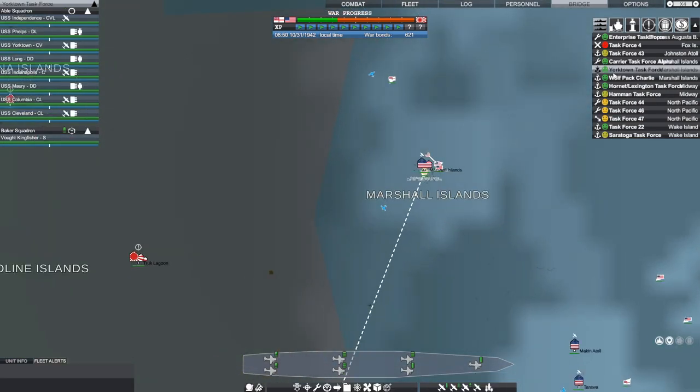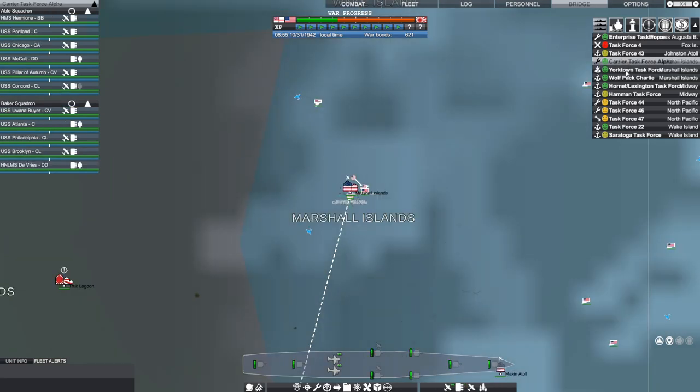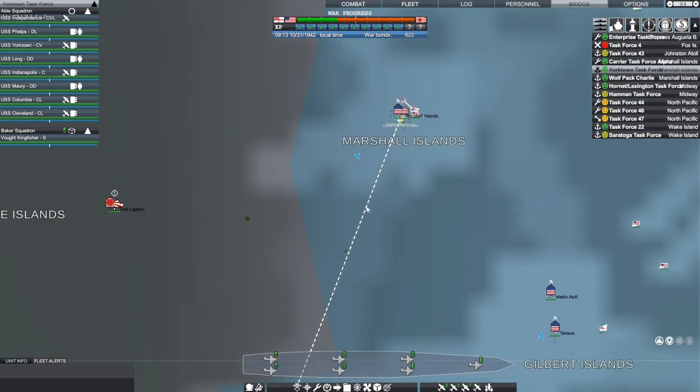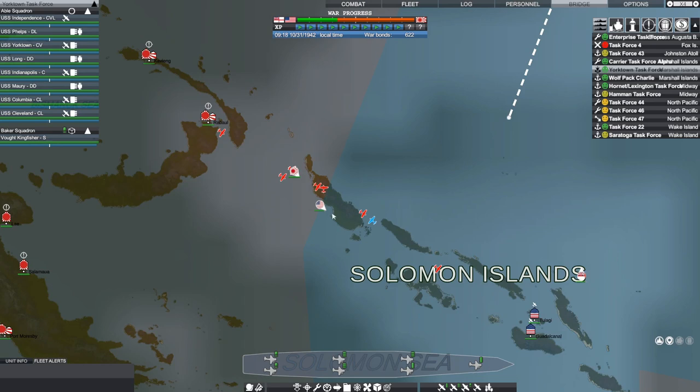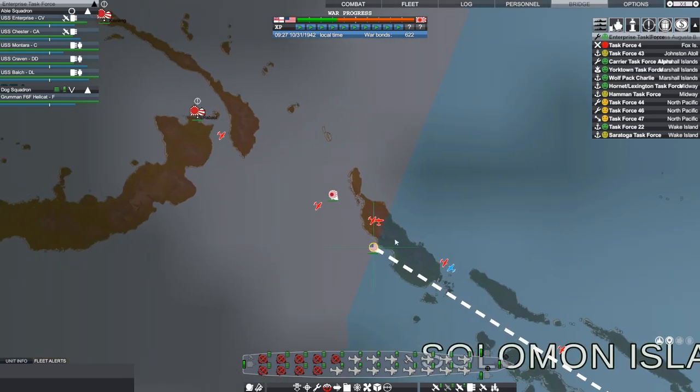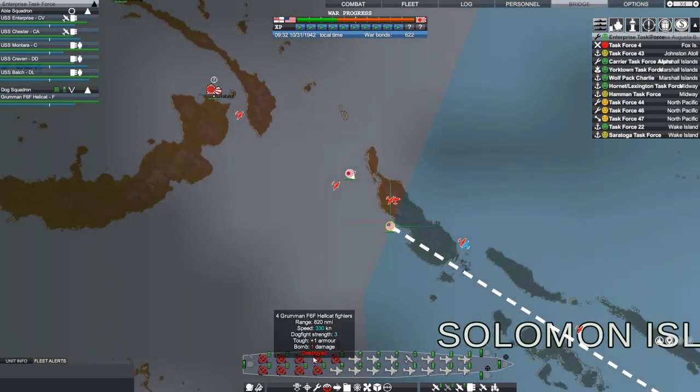The good news is we do have carrier task force alpha, which has the Pillar of Autumn and the Uwana Buyer, and we have the Yorktown task force which also has the Independence — a light carrier — and an escort carrier. That should give me the firepower I need to take these guys on. We just have to hope that the Enterprise task force can make it back to Guadalcanal before we lose too much. We've already lost most of our fighters because they were in the process of intercepting some land-based planes, so I'm not sure I've got a lot I can defend with if he starts sending dive bombers and torpedo bombers at me.